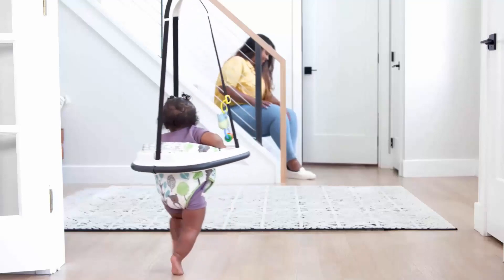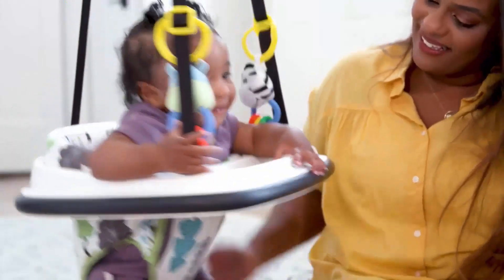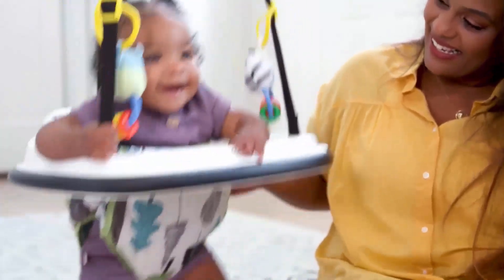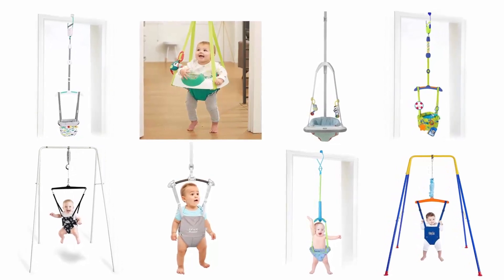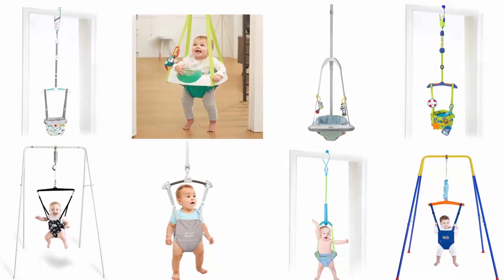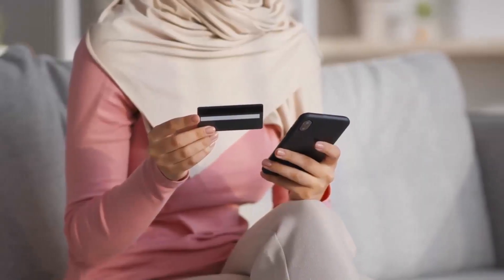Baby jumpers keep babies happy and active, allowing them to use that jumping instinct and jump to their heart's content without exhausting your arm muscles. In order to help you find the right one, we have selected and reviewed the best baby door jumpers. If you like any of them, you can buy through the link in the description.